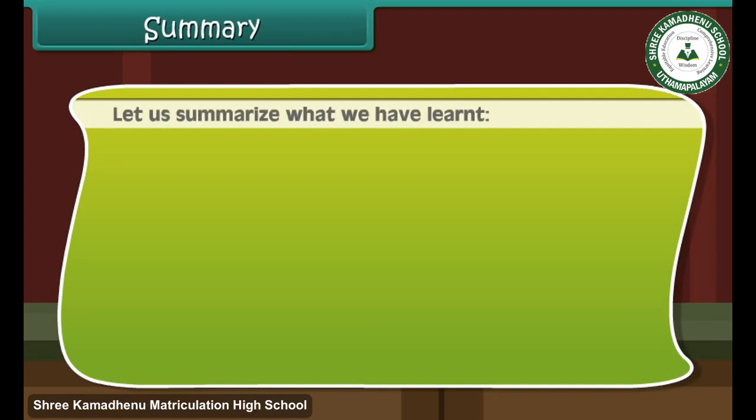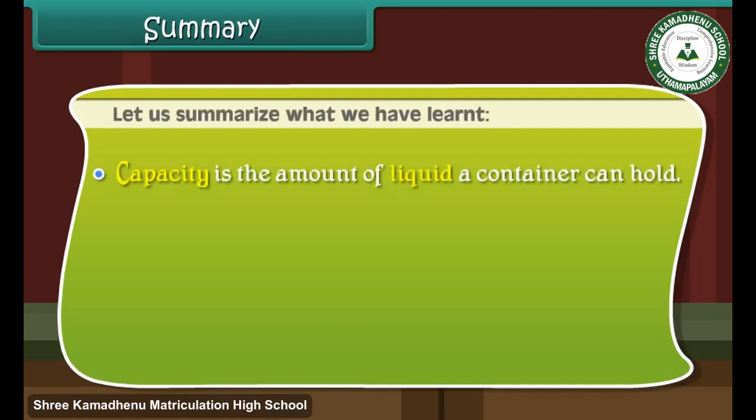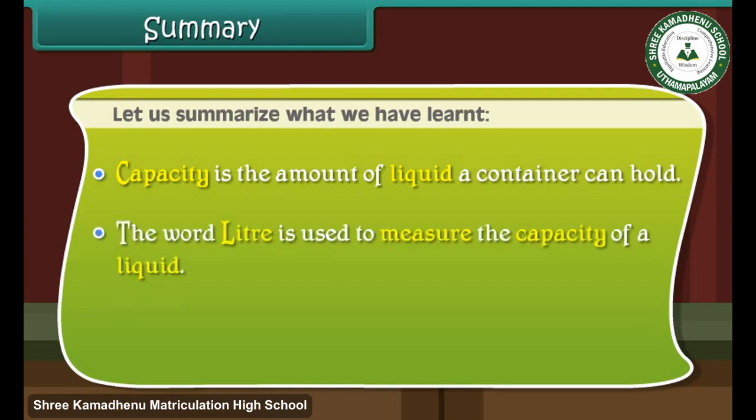Summary: Let us summarize what we have learned. Capacity is the amount of liquid a container can hold. The word 'liter' is used to measure the capacity of a liquid. One liter is equal to one thousand milliliters.